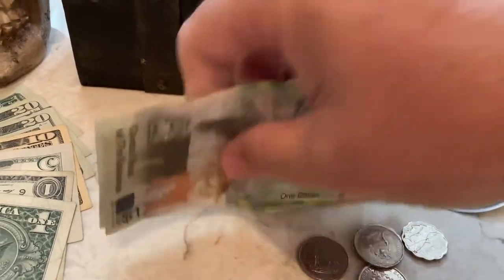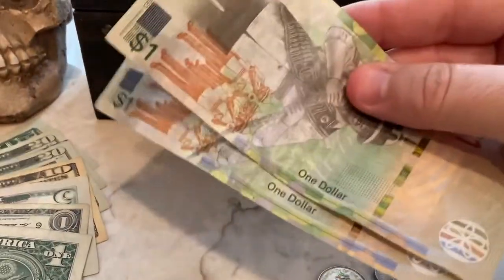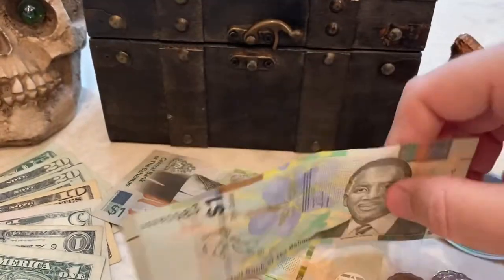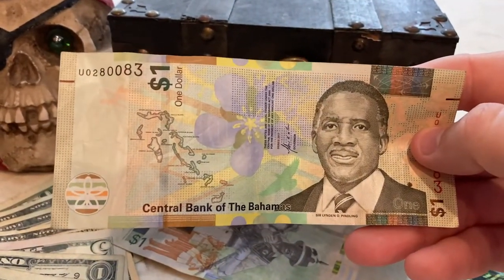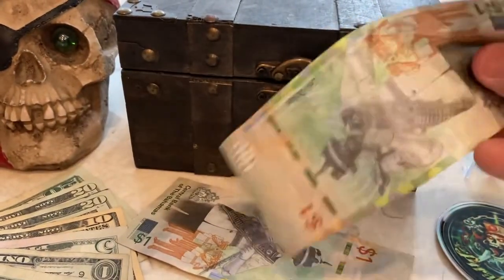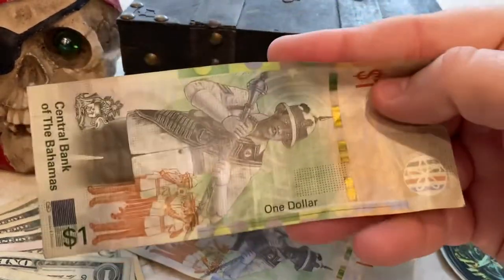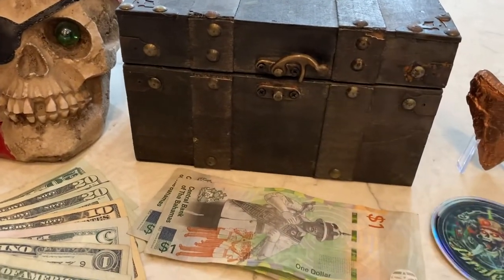Me and the missus recently took a cruise. We went to the Bahamas, Nassau. Now we've been there before numerous times. And we did get some currency — it was hard to come by. Surprise, surprise. Cashless banks makes currency hard to find. I did get a couple of $1 bills for the book. I actually had to approach several people just to find anyone with $1 bills. Yeah, that's crazy.